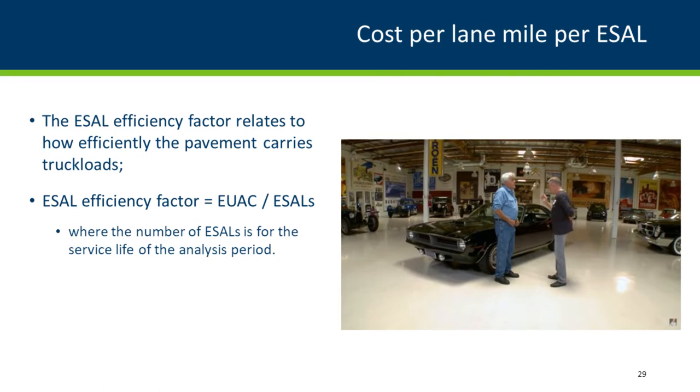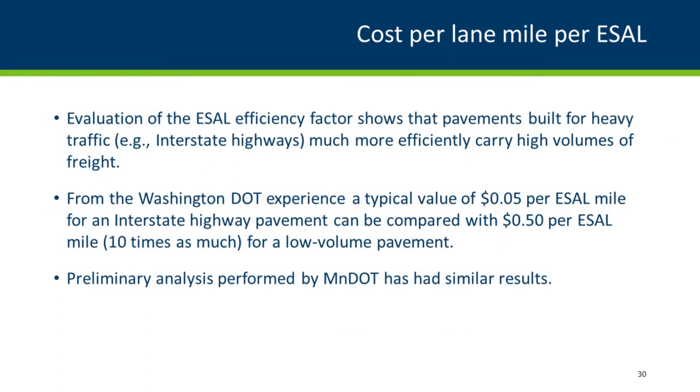Cost per lane mile per ESAL will be a nice addition to the way we evaluate fixes. You take the equivalent uniform annual cost, divide by the ESALs over the life of that pavement, and come up with a number. Washington State DOT sees about a nickel on Interstate pavements up to 50 cents per ESAL for low-volume roads — 10 times as much. On some MnDOT projects, if we're doing reconstruction on low-volume roads, that number might add a zero. We'll at least see the number and start the discussion.